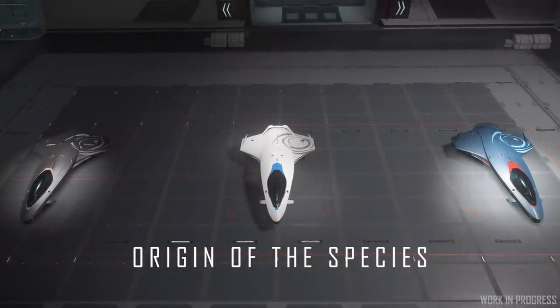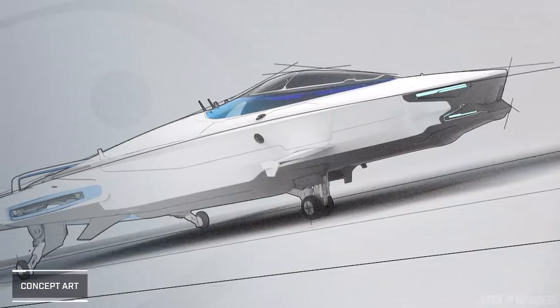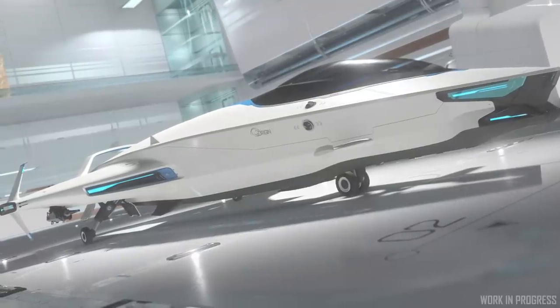A lot of the time with ships, there'll be many changes made from concept to final. Thankfully with the 100 series, however, that hasn't really happened. Obviously, it was very important for us to keep the look of that initial concept going, which we've managed to do.